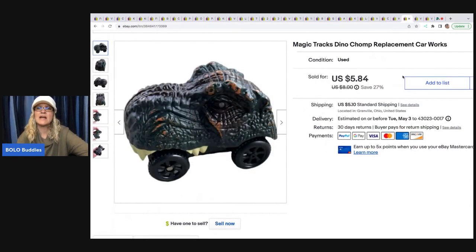The next item is this Magic Tracks Dino Chomp replacement car. It comes with the Magic Tracks set and this is just a replacement car. I got this at the bins and almost didn't pick it up, but I thought, you know what, let me just see — and it sold super fast for $5.84. The buyer was all in for $11.92.